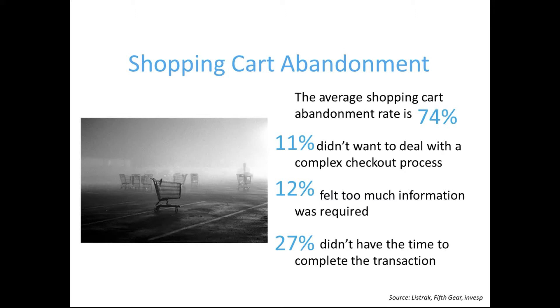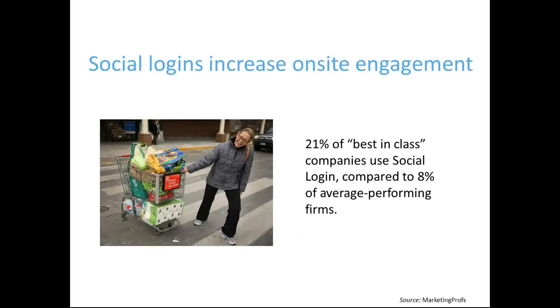Not sold yet? Well, according to Marketing Profs, 21% of the best-in-class brands use Social Login, while only 8% of average performing companies do. In addition to creating a more personalized, seamless shopping experience for users, Social Login provides ROI benefits as well, because customers who sign in socially actually have an average order value that's 40% higher than those who don't.